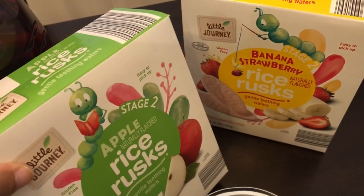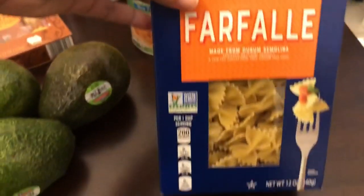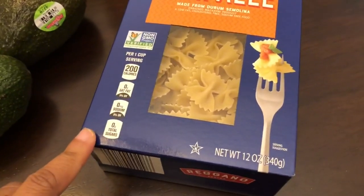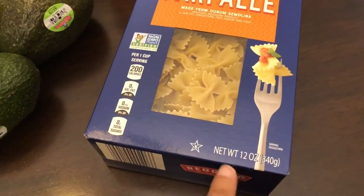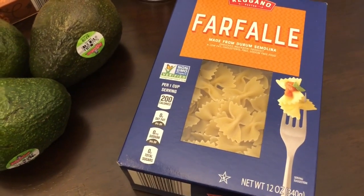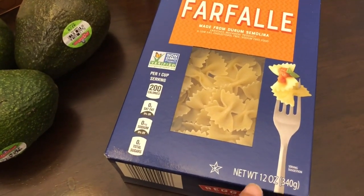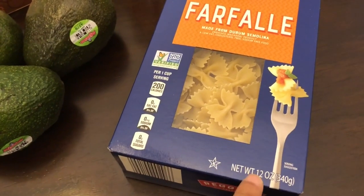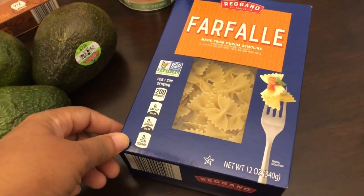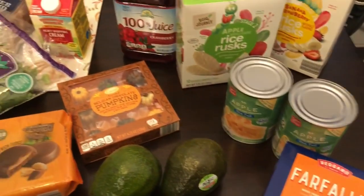The last thing I picked up was this bowtie pasta. I didn't realize I was out. I was a little disappointed because this is a 12-ounce box, while all the other pasta at Aldi — like penne and macaroni — were either 16 or 32 ounces. This was the only one that was 12 ounces at the same price, so I only grabbed one box and I'm hoping to find a better deal on bowtie pasta somewhere else.